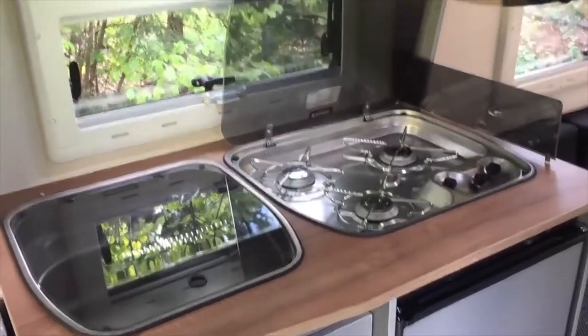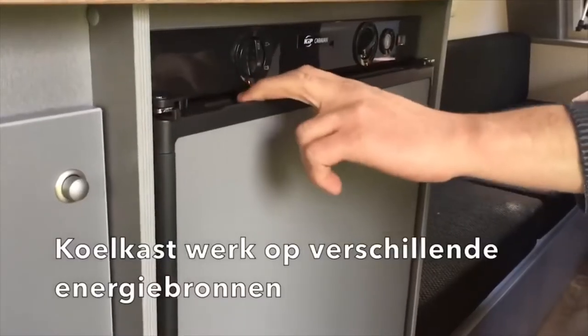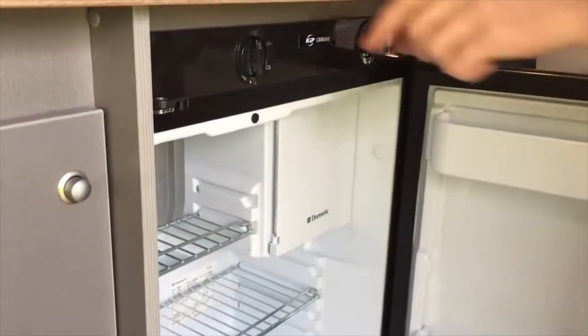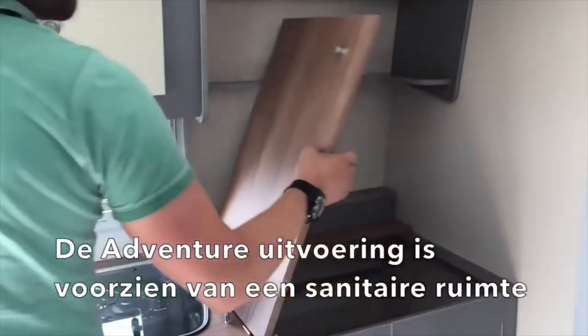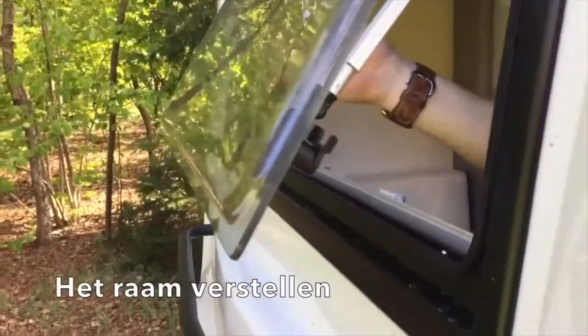Its high maneuverability and small turning radius make travel more comfortable and safer. The walls of the house, made of composite material, will protect you in any weather. And the large windows are a good complement to the full built-in lighting system.